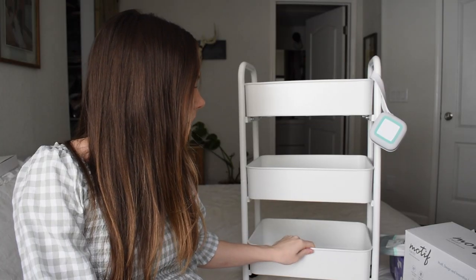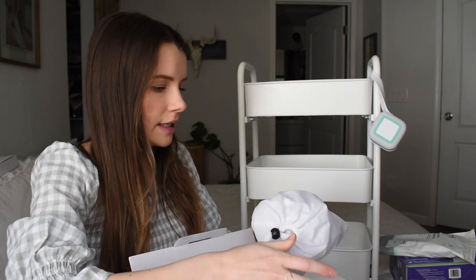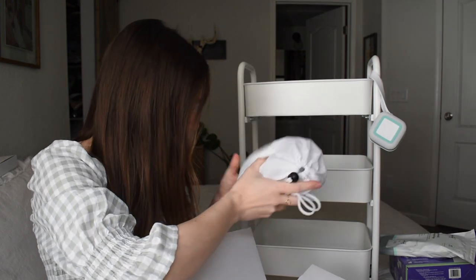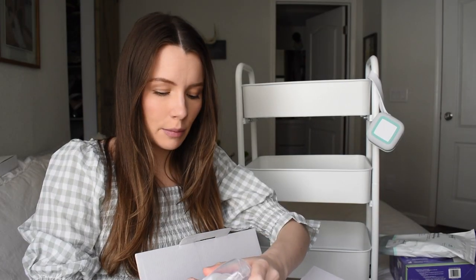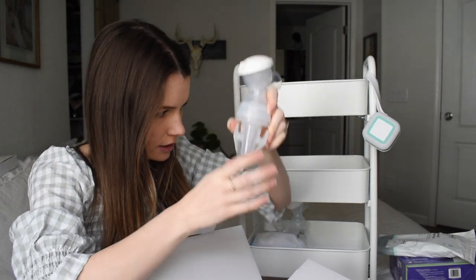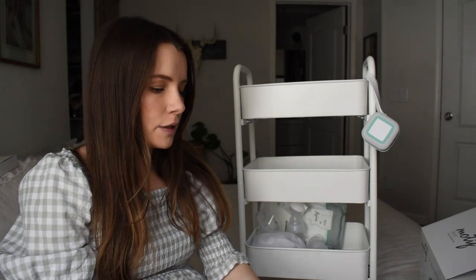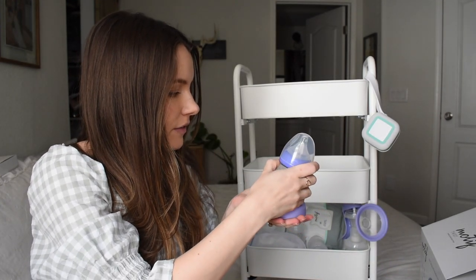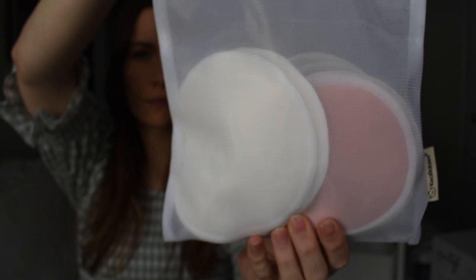I'm going to start with the bottom tier, which is going to be nursing stuff. I've got my electric breast pump — a lot of the stuff still needs to be sterilized but I'm going to put it in here anyway; it'll remind me. I just got the free breast pump that came with my insurance. My plan is to get the hang of pumping and then probably upgrade to a more portable electric pump. I also have an attachment that lets you pump directly into breast milk storage bags. Next up I've got my manual breast pump with refillable bottles, my haaka, and some reusable washable nursing pads.